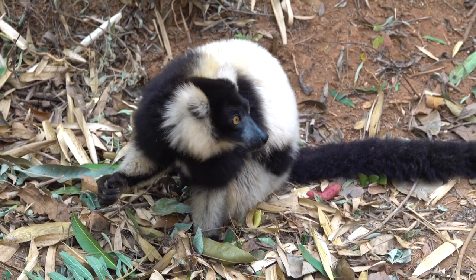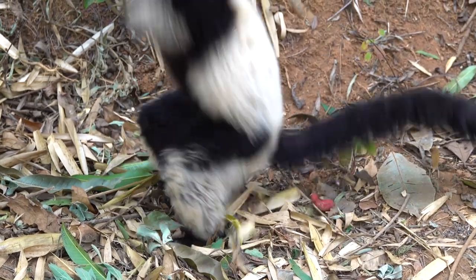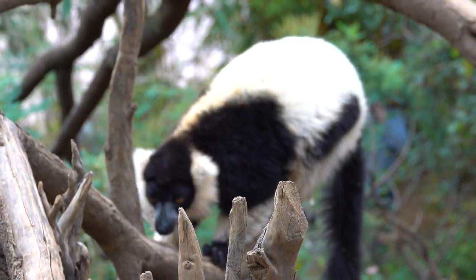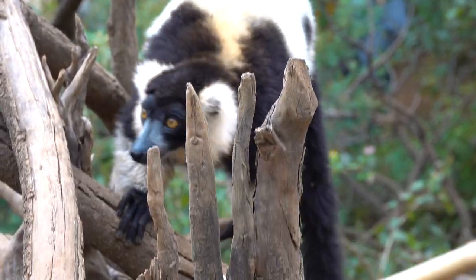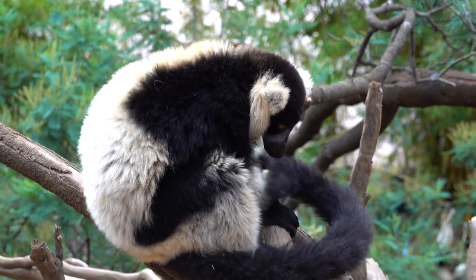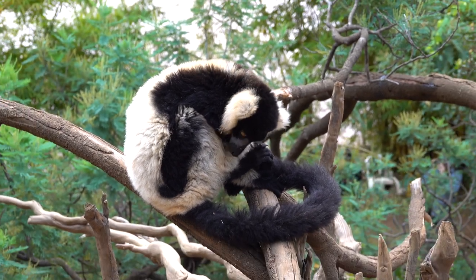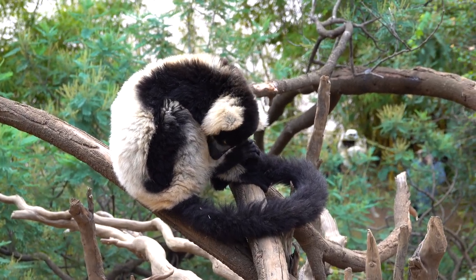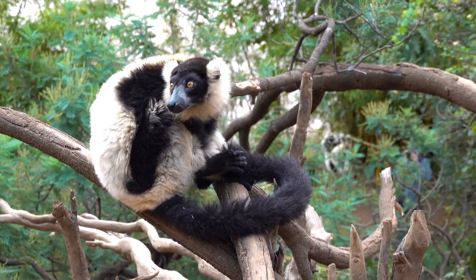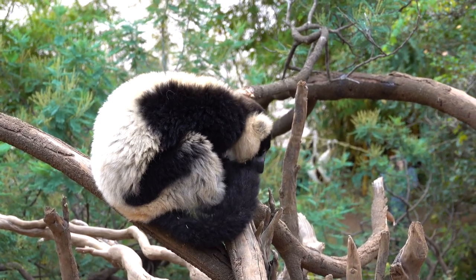They are arboreal, spending most of their time in the high canopy of the seasonal rainforests on the eastern side of the island. They are also diurnal, active exclusively in daylight hours. Quadrupedal locomotion is preferred in the trees and on the ground, and suspensory behavior is seen during feeding. As the most frugivorous of lemurs, the diet consists mainly of fruit, although nectar and flowers are also favored, followed by leaves and some seeds.